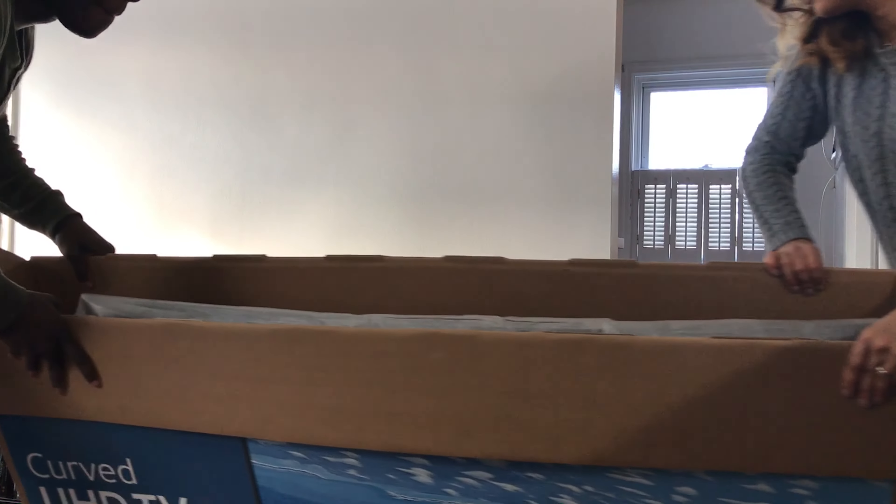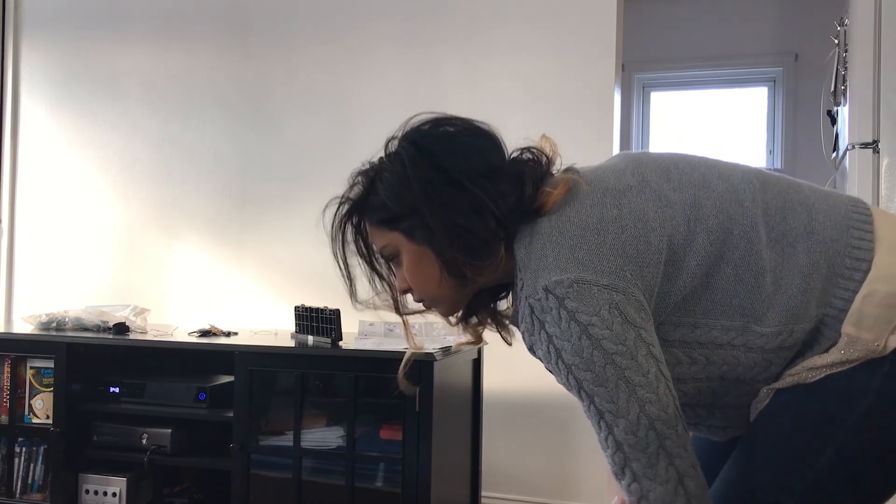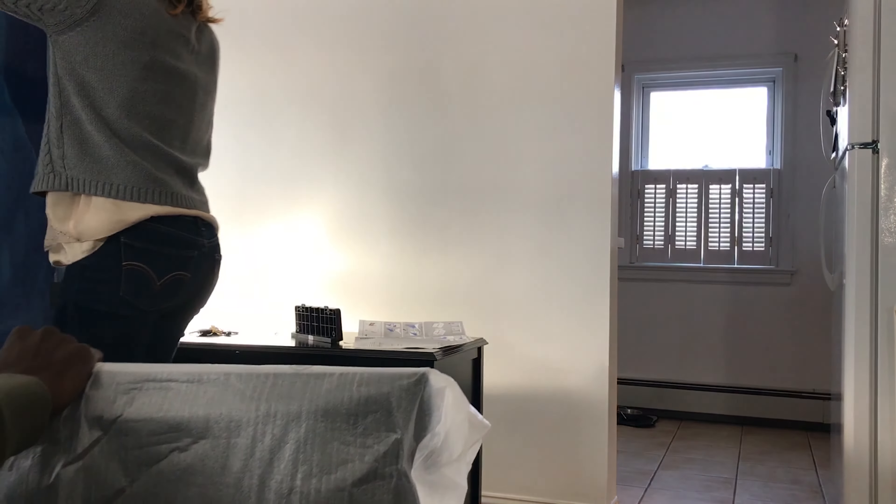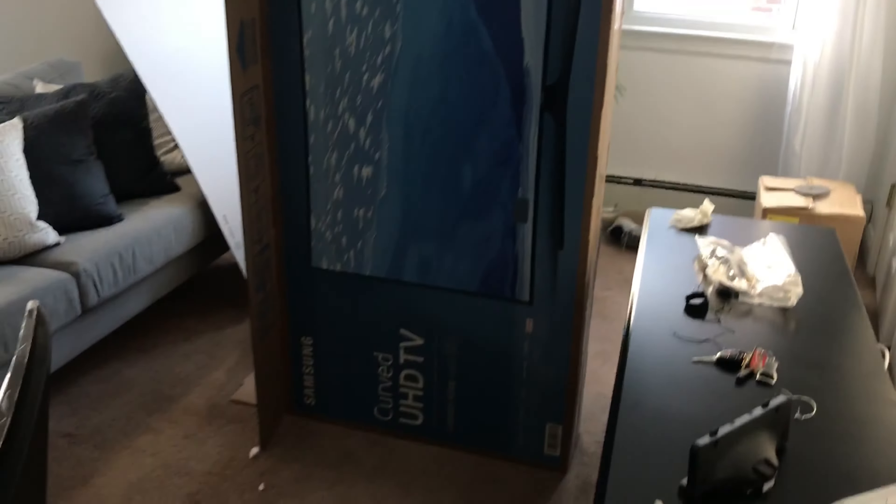Look at how beautiful she is though — it's thin, really thin. Boom boom boom, now to mount her up. I told my girlfriend to stand next to it — yeah, by like two inches.